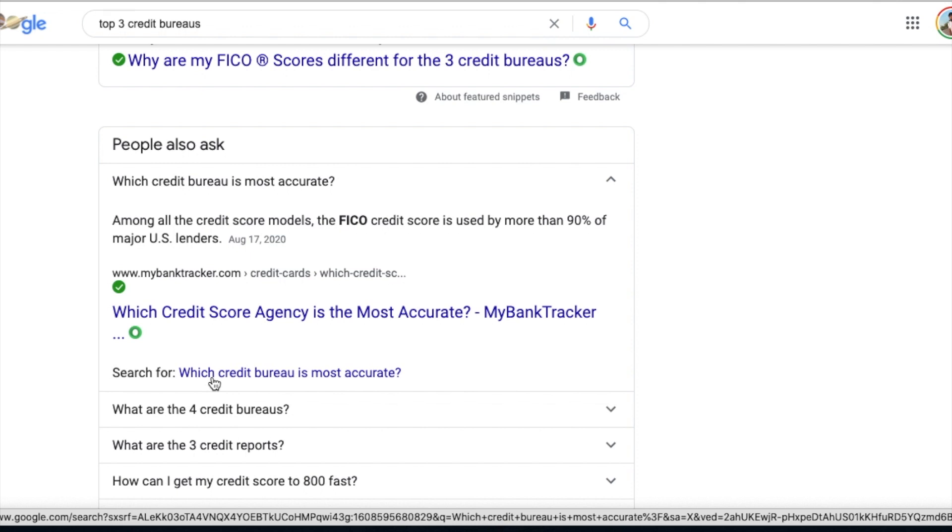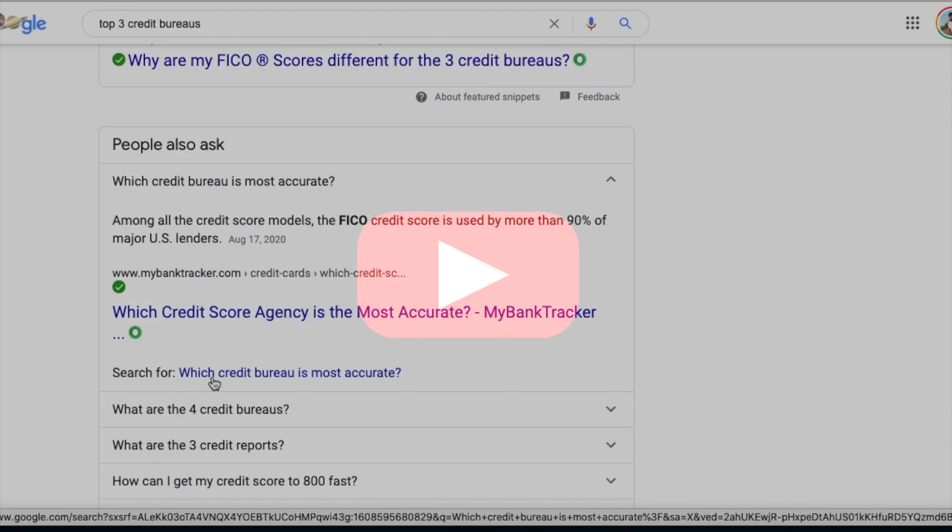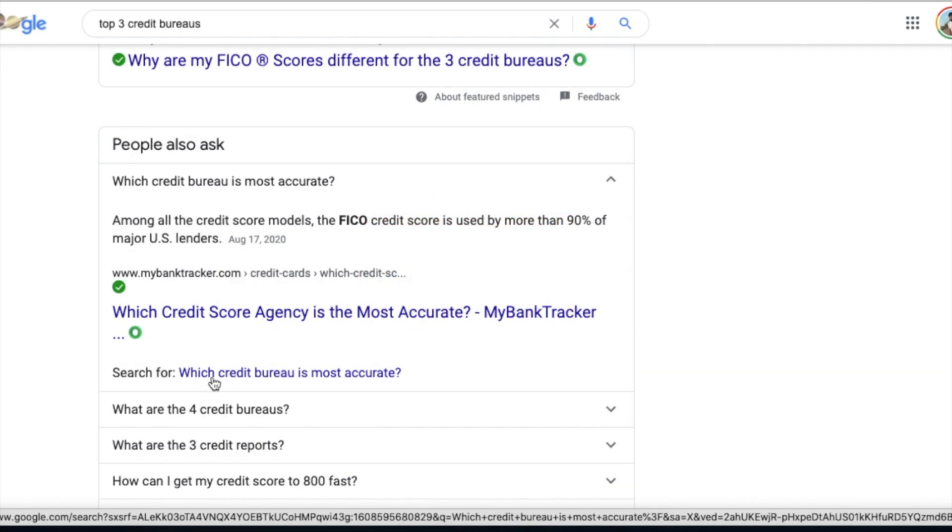Let's go over the whole calling thing. If you call them, you want to ask for a goodwill deletion. The reason you want to do this is because there's a possible chance they may just give you a goodwill deletion by taking it off your credit. While doing that, you also want to ask them to send you a letter saying it was taken off your credit, so that just in case three, four, six months down the road they decide they want to take you to court, you have that letter as documentation.